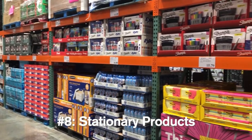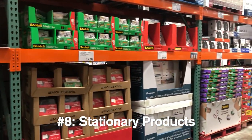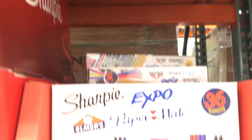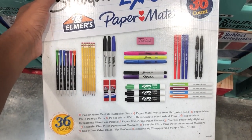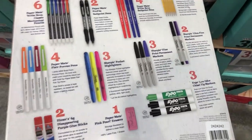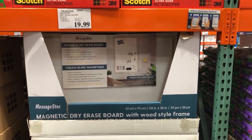Costco has a lot of stationery products if you're looking for school supplies. One deal they have right now is an all-in-one 36-piece back-to-school Papermate bundle, originally $10 but with a $2 discount, so you can get pencils, pens, Sharpies, Expo markers, the whole set for $8 — a pretty good steal. Also, if you need a magnetic dry erase board, Costco has a pretty big whiteboard for $20.